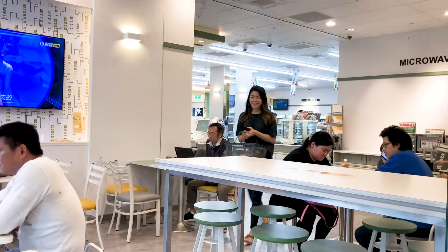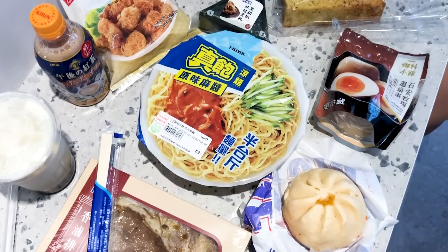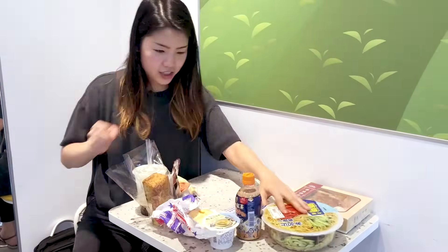Look at all that food! Here we have the first and second course. There is a lot of stuff. This is gonna be a really big meal. Let's do it!